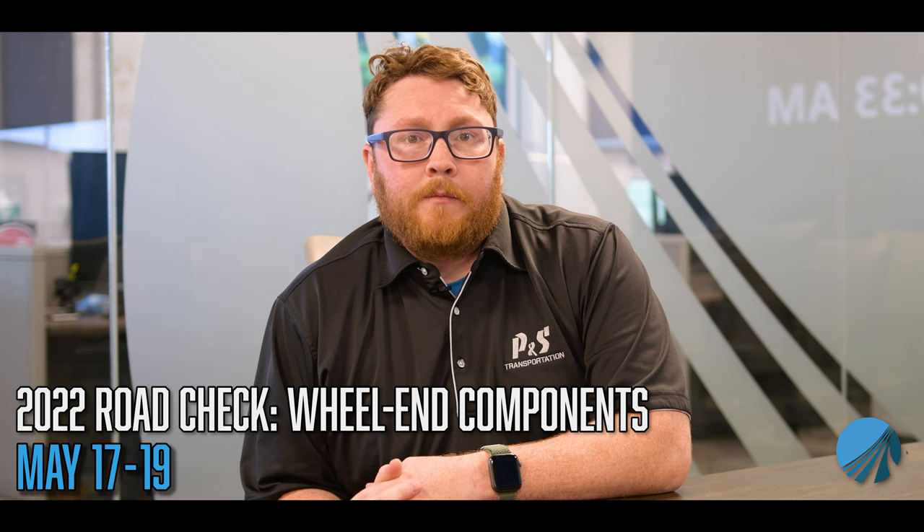Road Check 2022 is scheduled for May 17th through 19th. This year, Road Check will focus on wheel-ends. Wheel-end components support the heavy loads carried by commercial motor vehicles, maintain stability and control, and are critical for braking.